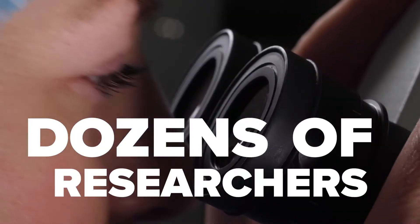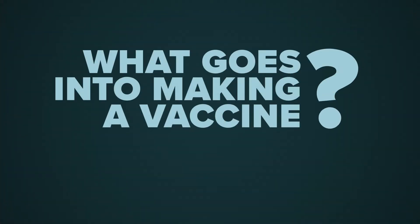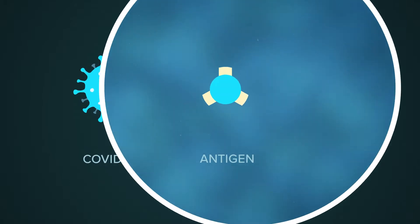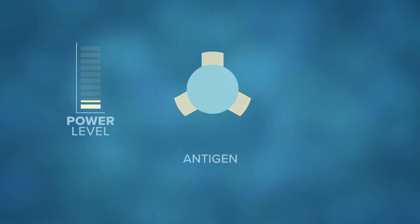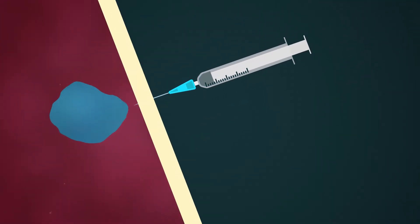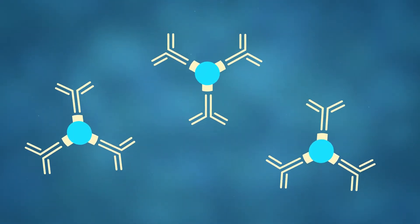It took dozens of doctors and researchers years, maybe even decades, to create it. So what goes into making a vaccine? The first step is to isolate the disease antigen, which causes an immune response in the body. Then the antigen is weakened before being injected. When this weakened form enters your bloodstream, it allows your own immune system to activate and more easily combat the illness.